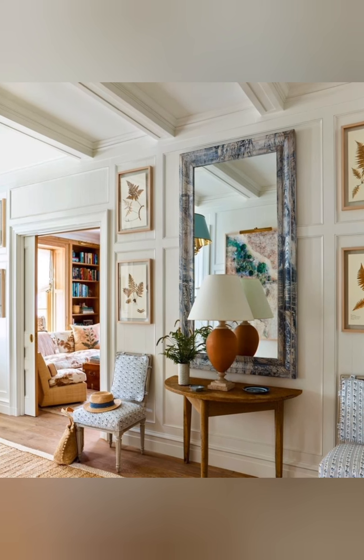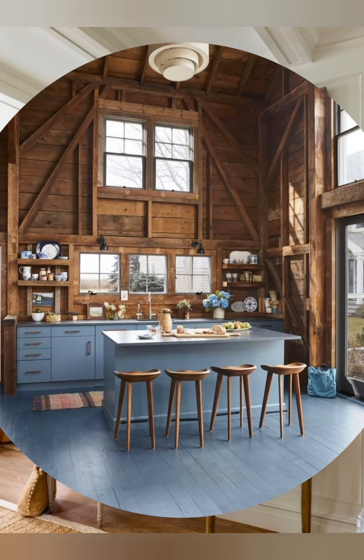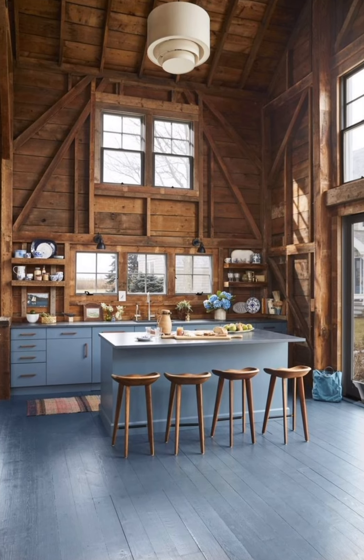Number three, antique and vintage furniture: incorporating old, often mismatched furniture pieces that exude a sense of history and comfort.